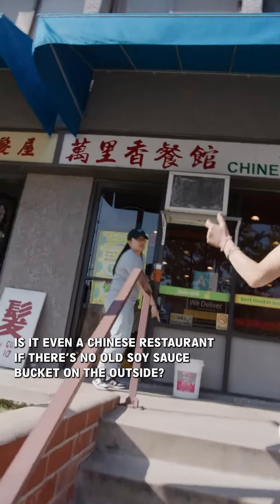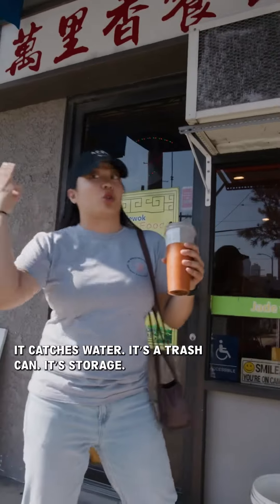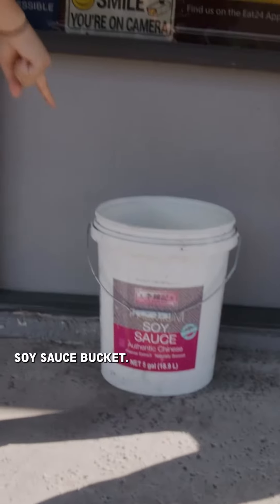Is it even a Chinese restaurant if there's no old soy sauce bucket on the outside? It catches water, it's a trash can, it's storage. Soy sauce bucket, dude.